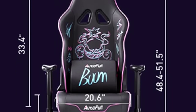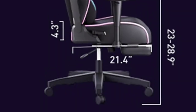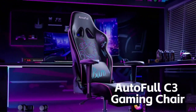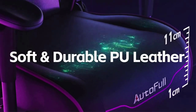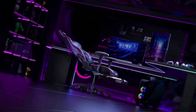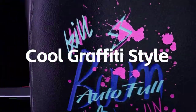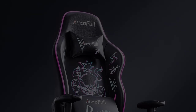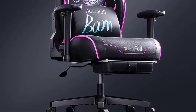Autofull provides users with a free 30-day unconditional return and exchange service, as well as 36-month parts replacement or repair service. As a leader in professional e-sports gaming chairs with over 1 million users worldwide, Autofull has maintained the top global sales position from 2016 to present, and is a long-term strategic partner of top-tier leagues such as LPL and KPL.